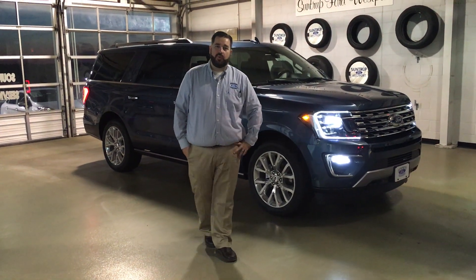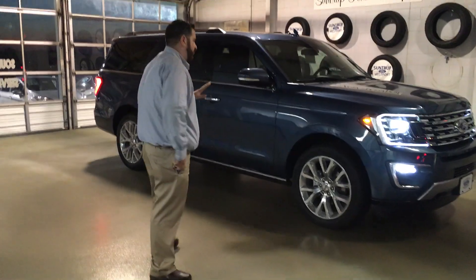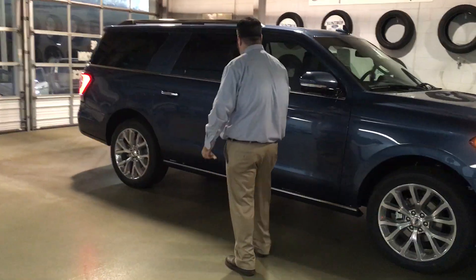Hey guys, just wanted to say thanks for your inquiry on the all-new 2018 Ford Expedition. These things are brand new for Ford — a lot of excitement about this vehicle.